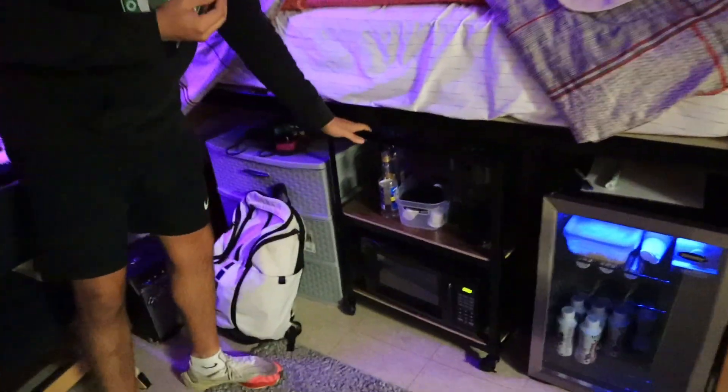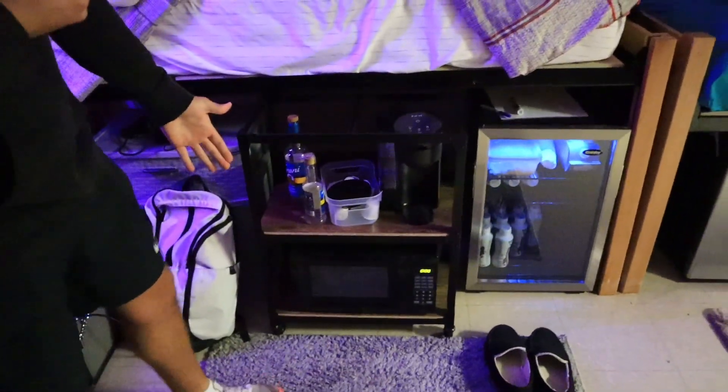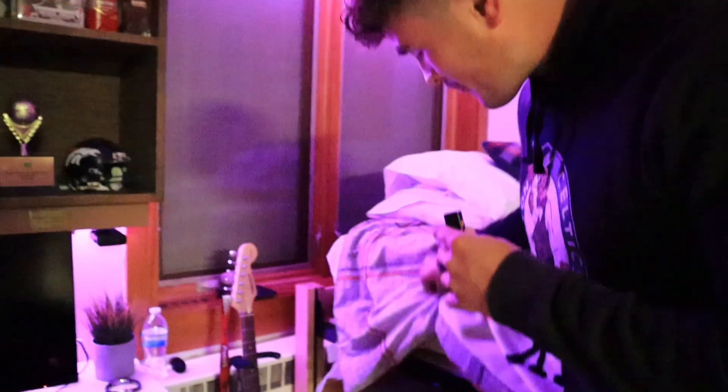Coming over here we have the little pull-out coffee stand with the microwave — shout out mom for the idea, appreciate you. Then as we come over a little further we have my backpack and some drawers. Going even further we have my guitar and amp — been practicing here and there, you know, whenever you're bored just try and learn something new.